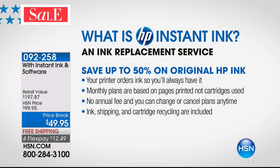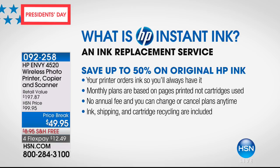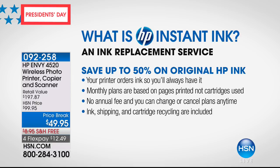HP Instant Ink is an ink replacement service. Your printer can tell when it's about out of ink and lets HP Central know, so ink automatically comes to you. You don't get dinged for $50 or $60 — it's a monthly plan. $4.99 a month gets you 100 prints, that's five pennies a page, no annual fee. You can change or cancel. Plans go down to $1.99. Ink, shipping, and cartridge recycling are included.